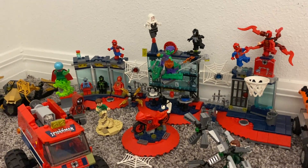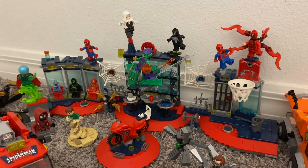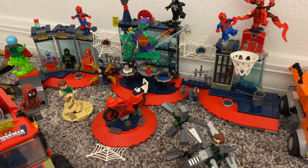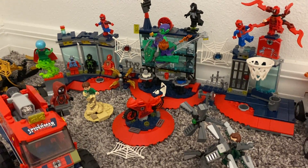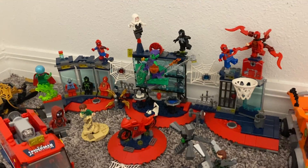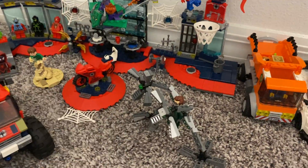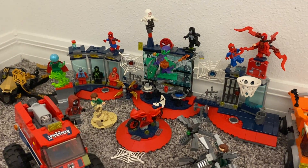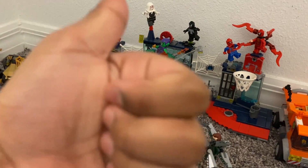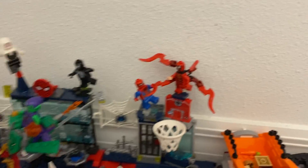Hey guys, welcome back to another video! Today we have the biggest Spider-Man video ever — we have the Attack on the Spider Cave, a really big attack on the Spider Cave. Today we're going to go over the Attack on the Spider Cave, so if you're excited to watch this video, don't forget to subscribe to the channel and like this video. Let's get started!